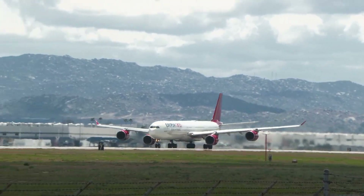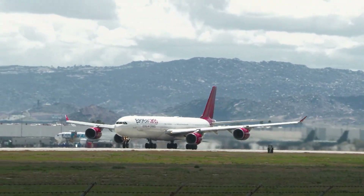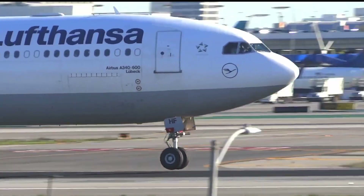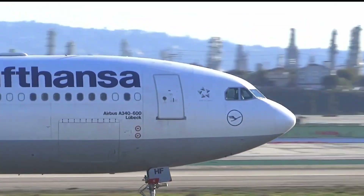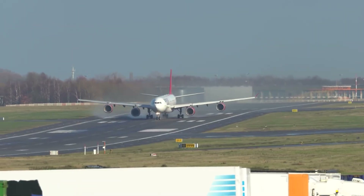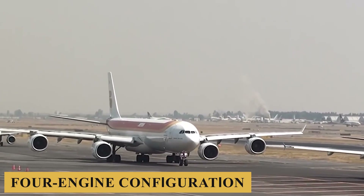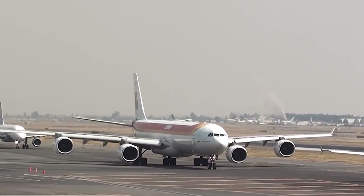The A340 was specifically designed to address routes where ETOPS restrictions on twin-engine aircraft and the need for more than 180 minutes of single-engine flying capability to the nearest suitable airport were a concern, providing a four-engine configuration that was appealing for long over-water routes.